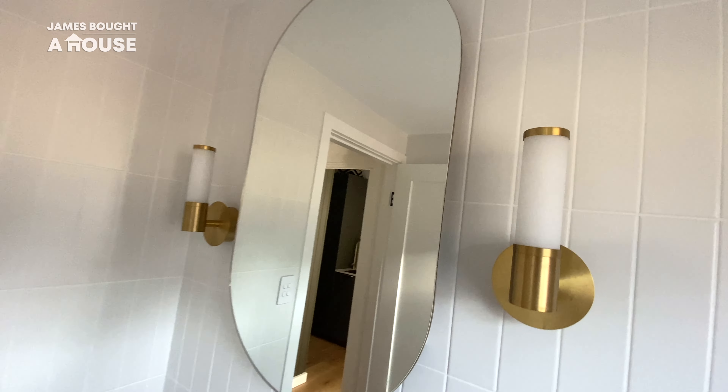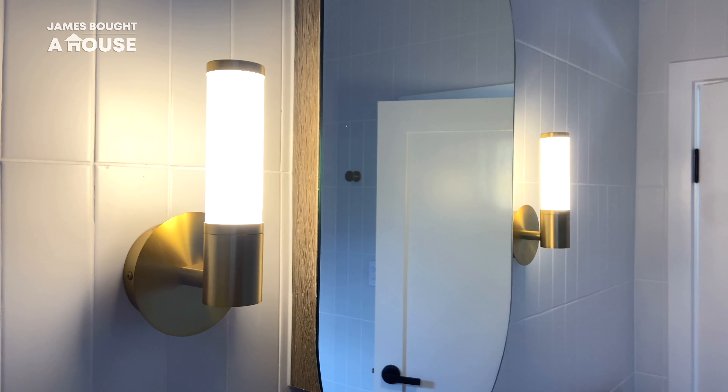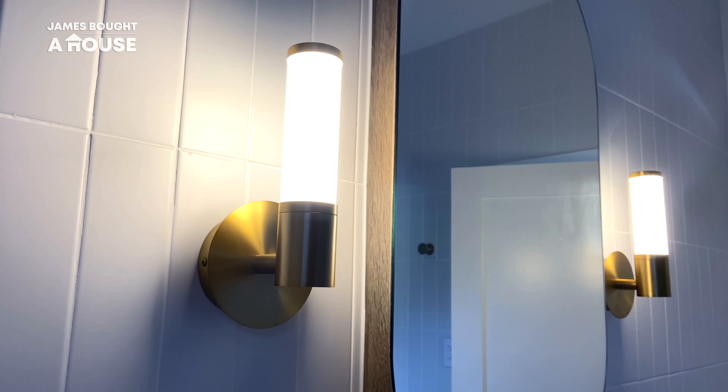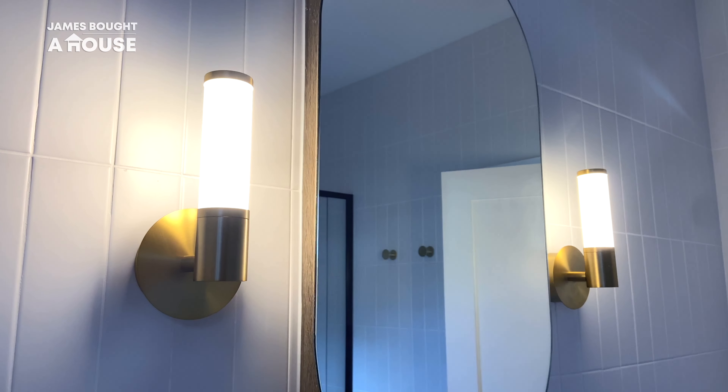In the bathroom and ensuite I decided to include wall sconces in brushed brass. They add a bit of bling and practicality, because having a light source on either side of your mirror creates an even flow of light, allowing everyone who looks in our mirrors to look their best.